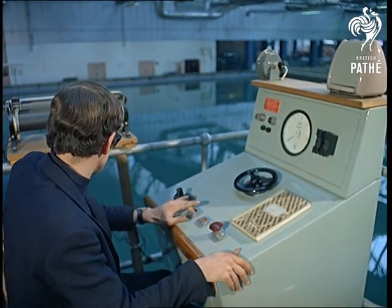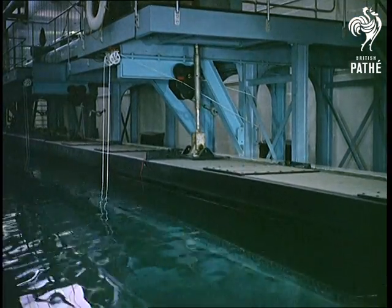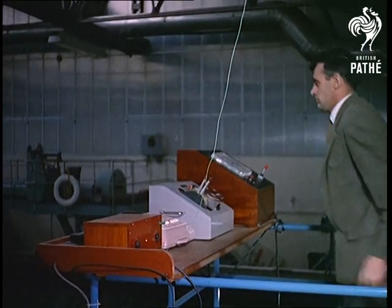They've got the most sophisticated system ever devised — wave-making machines and all — for the technologist's version of shoving a duck around the bath.